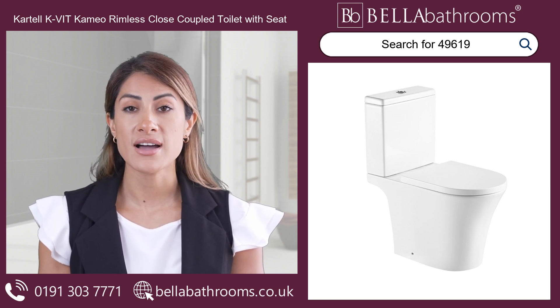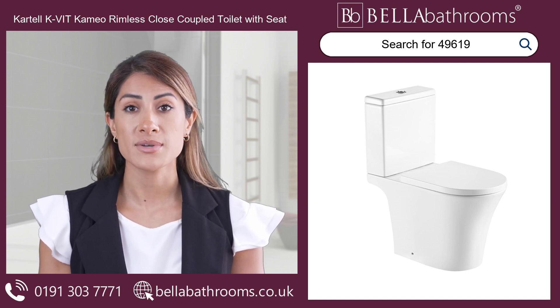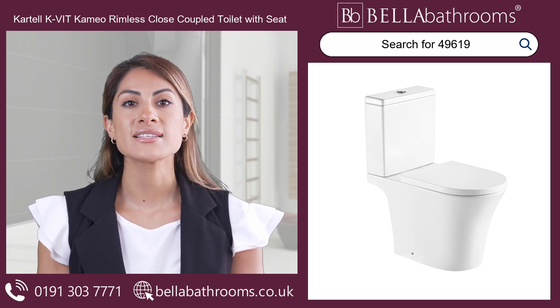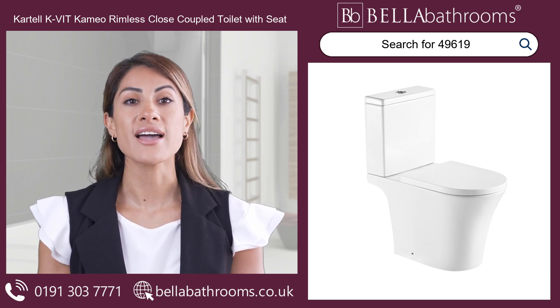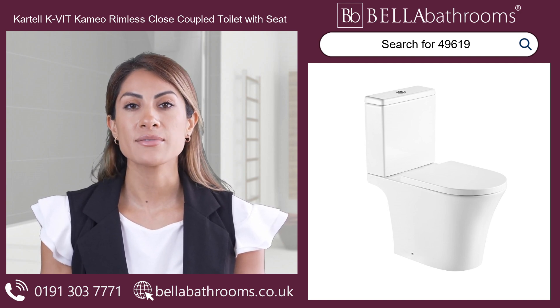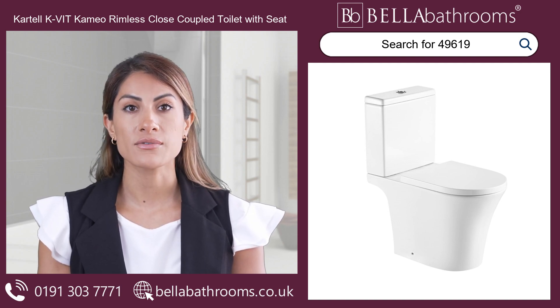Upgrade your bathroom with the Cartel K Vite Cameo Rimless Close-Coupled Toilet with Soft Close Seat and experience a whole new level of cleanliness and convenience. Say hello to a sparkling clean toilet without the hassle. Discover this and the rest of the Cartel Bathroom Suites range at bellabathrooms.co.uk.